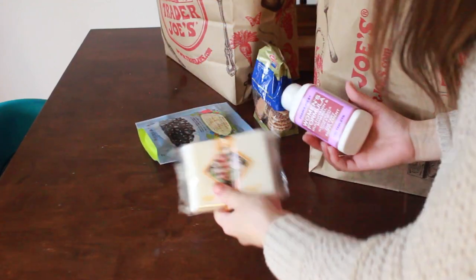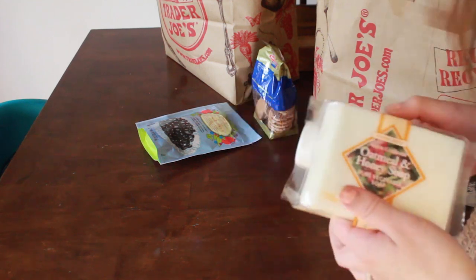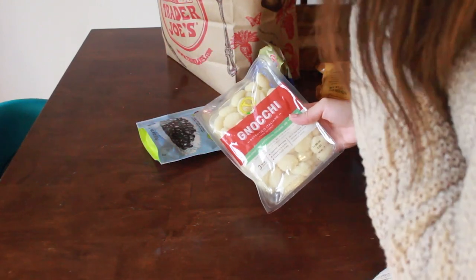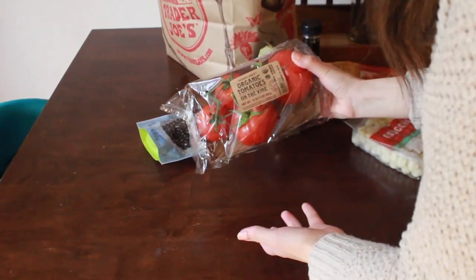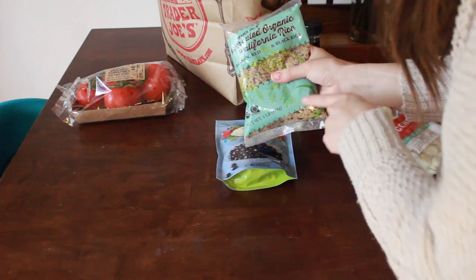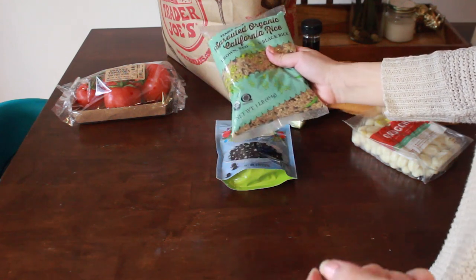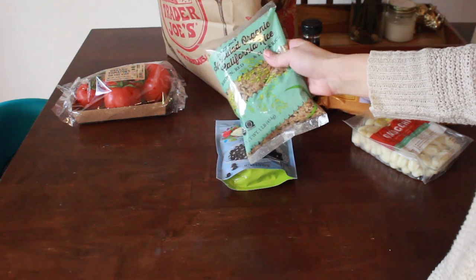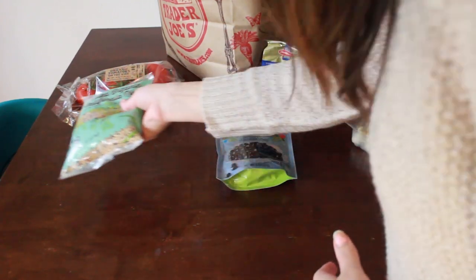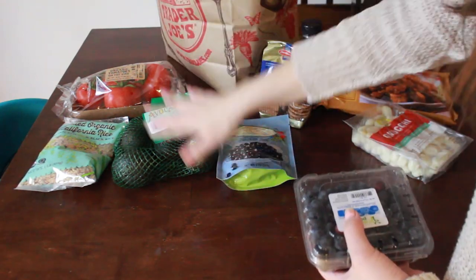I also got some soap and some hair, skin, and nails supplements — these were really inexpensive at Trader Joe's, like six dollars. I need those because I'm suffering from postpartum hair loss. Then I got gnocchi for the chicken gnocchi soup, some agave, organic tomatoes, and some organic sprouted brown rice, which we got last week for the first time and really loved. I'm going to cook up the whole bag and use it throughout the week — it'll go with the mandarin orange chicken and a few other recipes. We all love avocados, so I got the tiny avocados to go with the grilled avocados and quinoa.